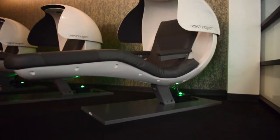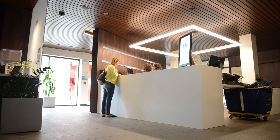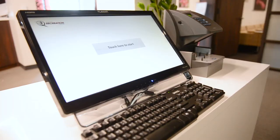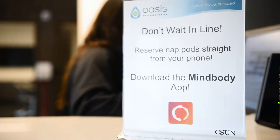Students are eligible to use the Oasis and it's completely free. There are three different ways to make an appointment for the NatPod. One, you can come and talk to us in person at the front desk. Two, you can call us, give your ID number and name, and we'll sign you up. Three, you can download our app called MindBody, which lets you reserve a NatPod through your phone or iPad. It's very easy and on-the-go — you can do it wherever you are.